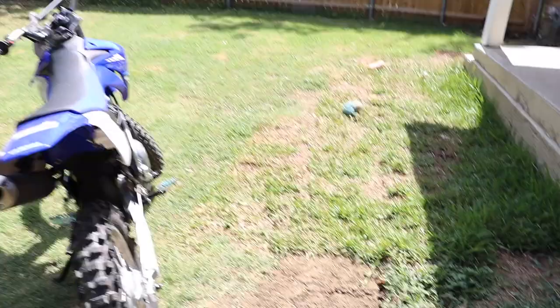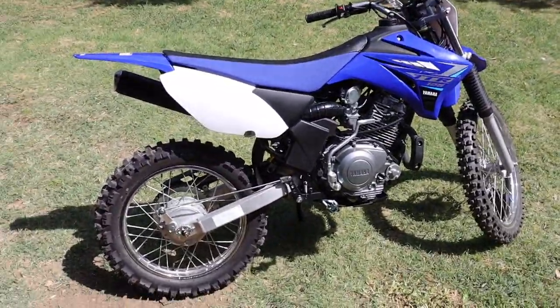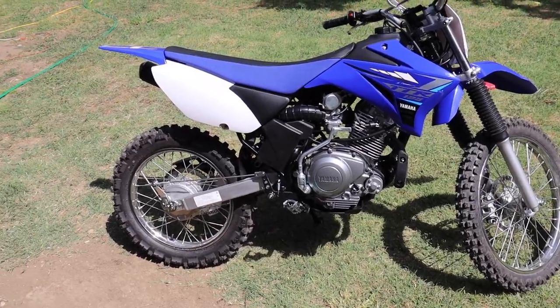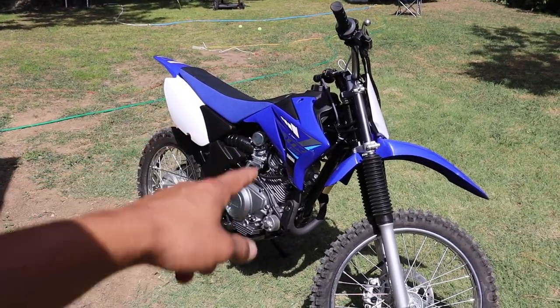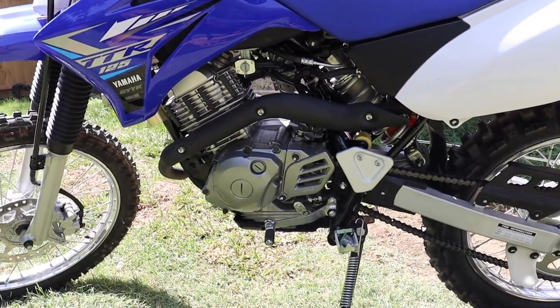Alright guys, it's actually the next day. I kind of stopped working on the truck yesterday because I got this — a 2020 Yamaha TTR 125 LE. It's a four stroke. I wanted a two stroke but this will do for now. I stopped working on the truck to ride it and break it in — I still have to put some hours on it. But yeah, we're going to go ahead and finish the fuel pump.